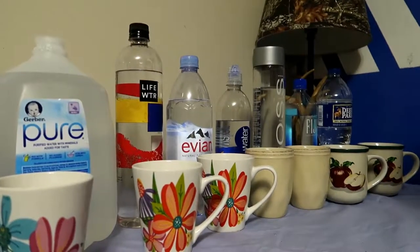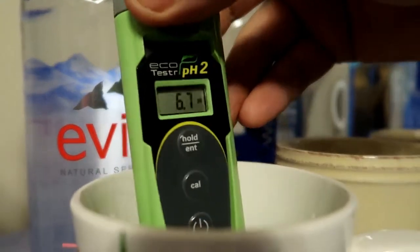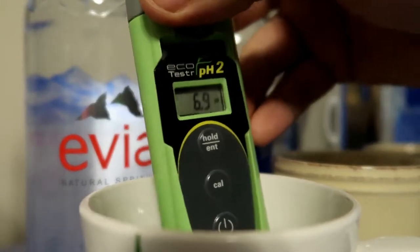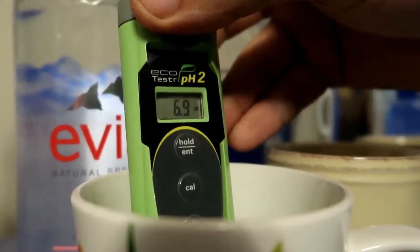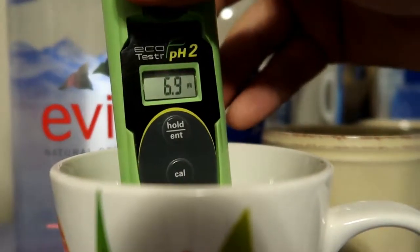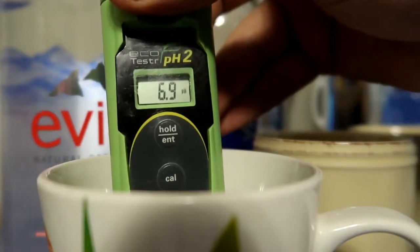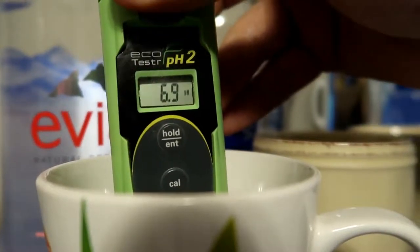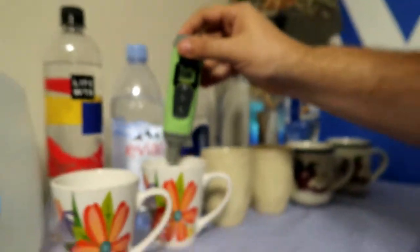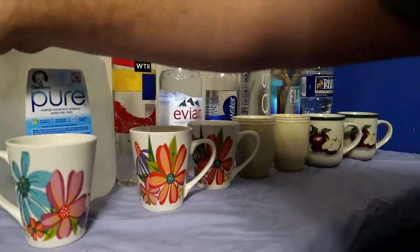Alright, now we're to the one I can't speak good - Avena. Let's see the pH. 6.9! Come on, keep climbing. There you go - 6.9 pH. Close to neutral, very close.